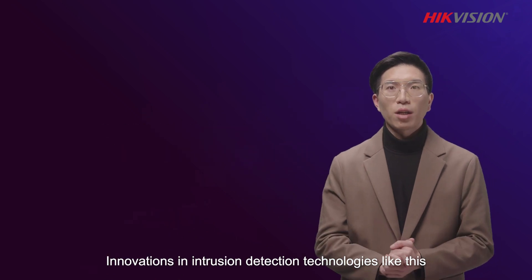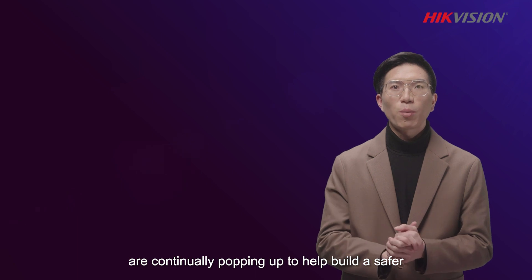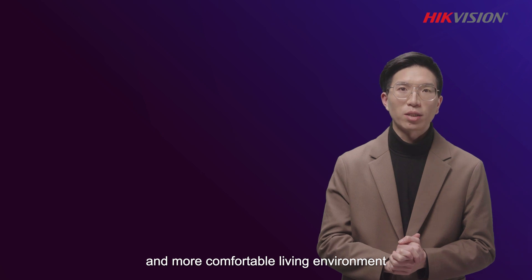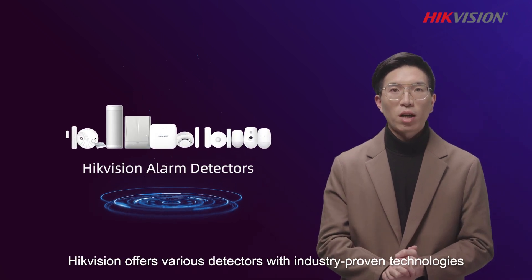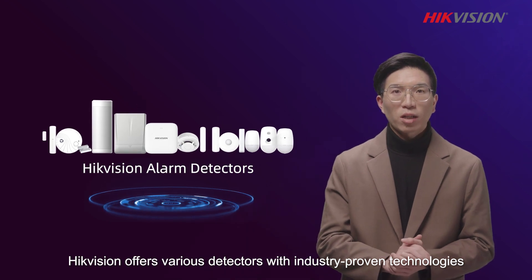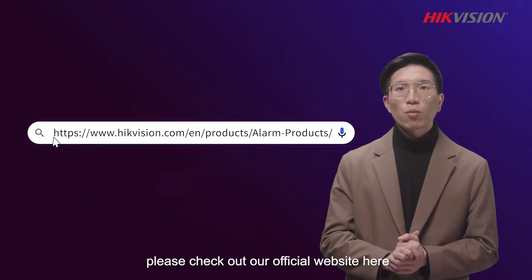Innovations in intrusion detection technologies like these are continually emerging to help build a safer and more comfortable living environment. At present, HECOVISION offers various detectors with industry proven technologies. To find out more, please check our official website here. Bye!